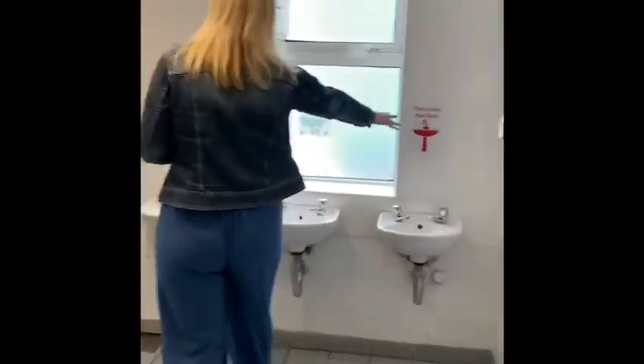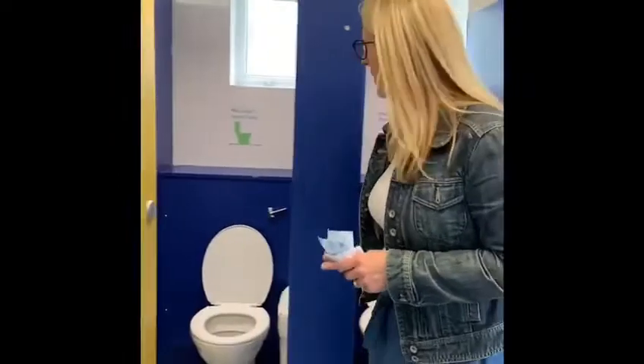In the girls' toilet we have our red sink, our green sink, and our blue sink, and then we have our red toilet, our green toilet, and our blue toilet. Again, your teachers will tell you which one to use.